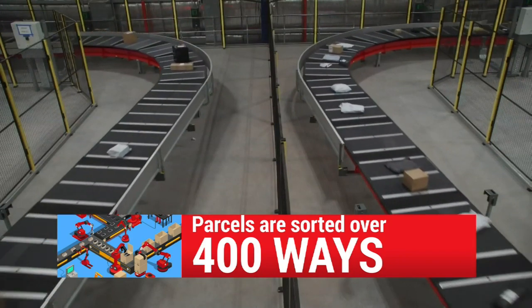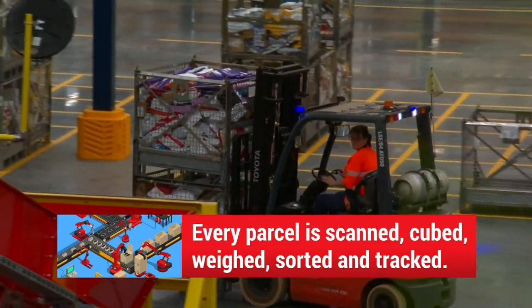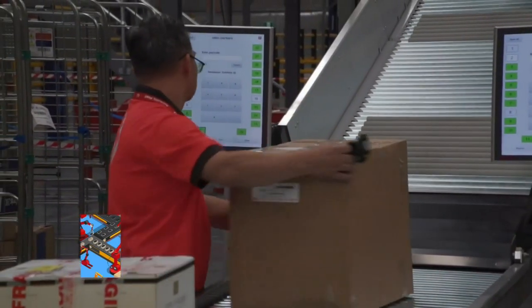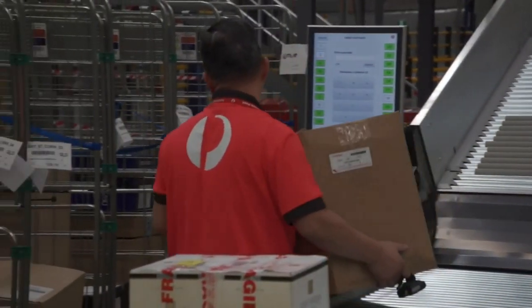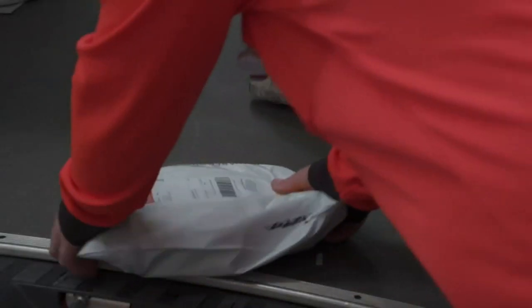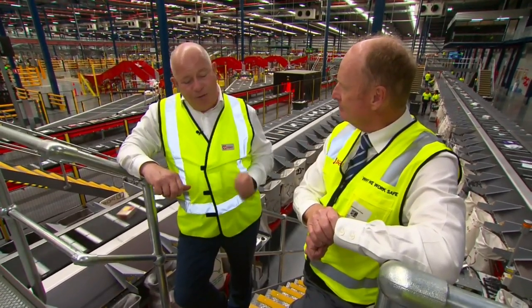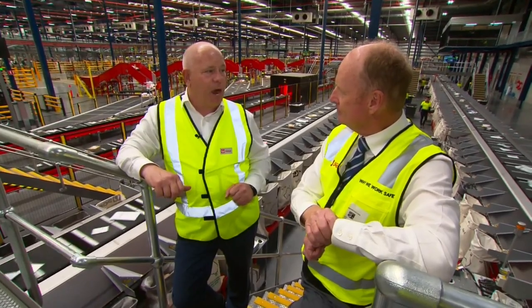Every parcel coming through here will end up scanned, cubed, and weighed. We'll know the address and have an image of that address. More importantly, we'll have all the tracking identification for that parcel and it'll be bagged to go to the exact delivery center that will finally deliver that parcel. We'll be able to track that all the way through, and when it reaches its destination we're going to get it out for delivery straight away.